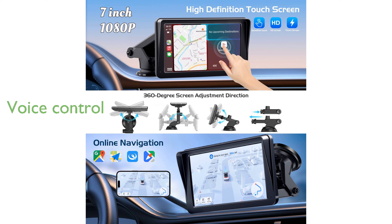With smart voice control via Siri and online navigation capabilities, this CarPlay screen allows for hands-free operation, ensuring you can focus on the road while receiving accurate directions.